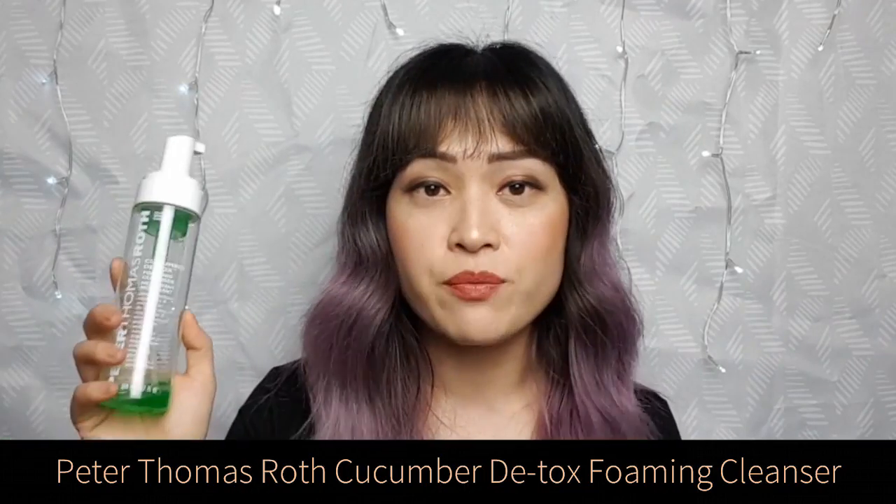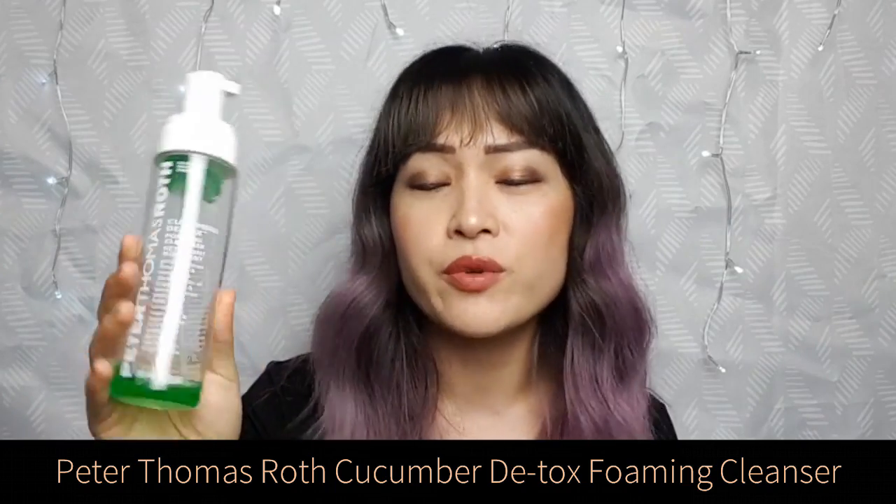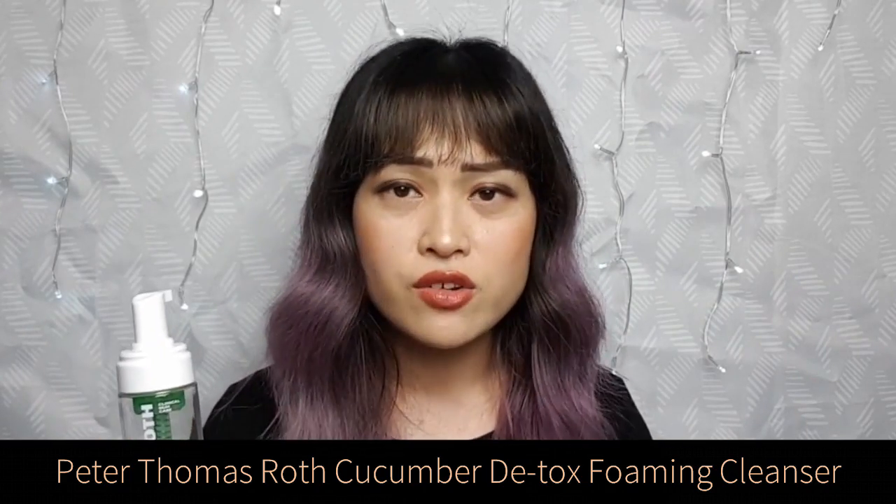The first product is the Peter Thomas Roth Cucumber Detox Foaming Cleanser. I still have a little bit left so I can show you the texture. This cleanser is really hydrating — it's got a lot of glycerin, which is the second ingredient. Glycerin is probably my favorite ingredient for dehydration-prone skin. It's also got a lot of gentle surfactants — they're zwitterionic or non-ionic.